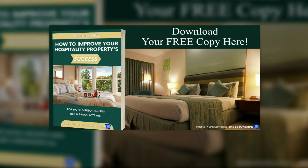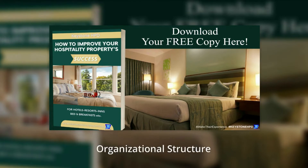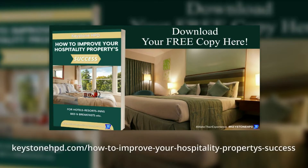In this eBook, we touch on topics including where to start, organizational structure, customer service, chain of service, marketing, and social media. Take advantage — get your copy now. You can find a link in the show notes.